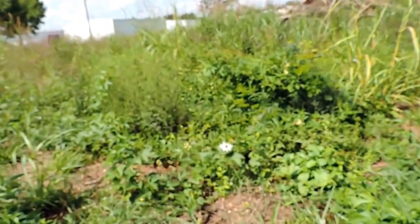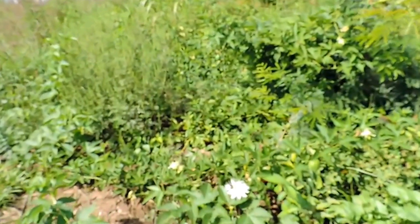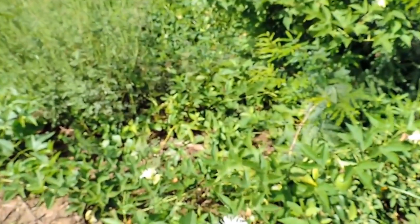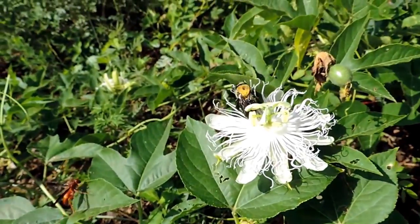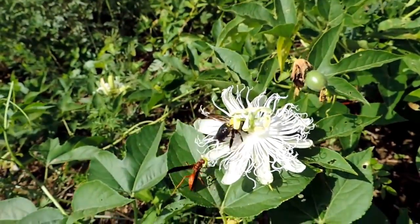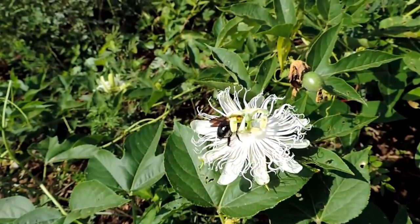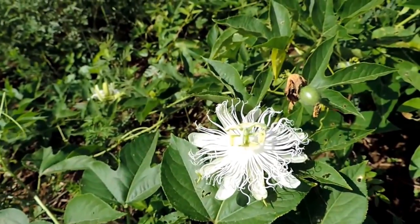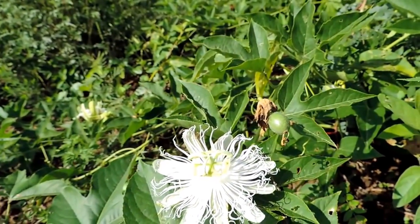Looks like a bumblebee on a passionflower. That's the Flora incarnata. That wasp wants to share that space, and he's landing in my hand, but he's not interested in stinging anybody. See the little Maypop developing.